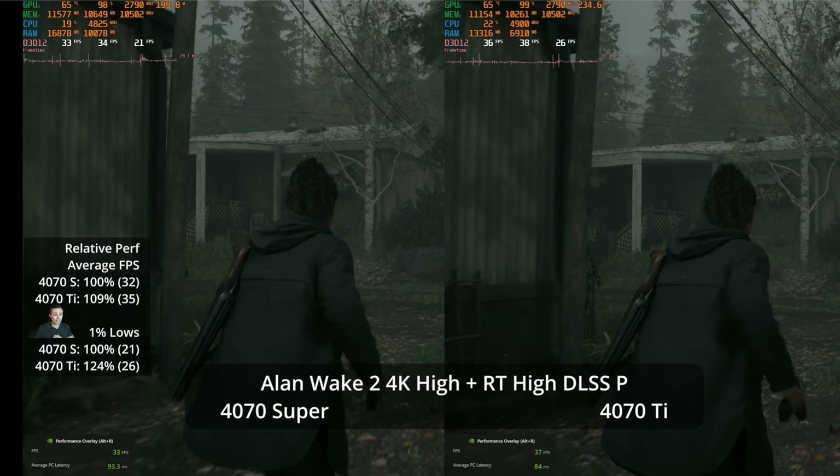Look at the average PC latency when frame generation is running — it's going to be very, very high, not really an experience you'd want. That's what happens when you enable frame generation from too low of a base frame rate, in addition to image quality artifacts. I don't think either of these GPUs is going to give you a good 4K path tracing experience, even using DLSS at performance mode.